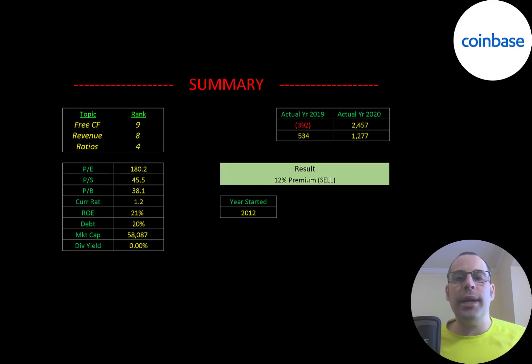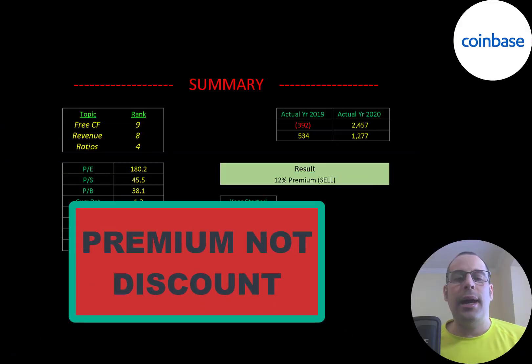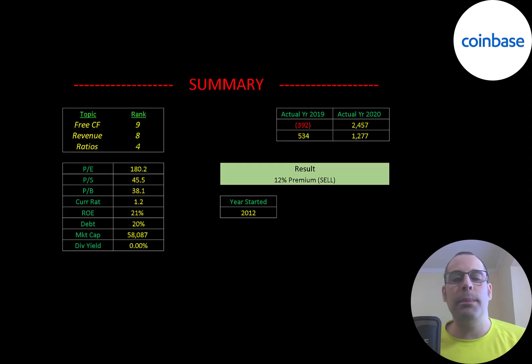To summarize, I have them trading at a 12% premium. I definitely think this stock is a great long-term hold — I'm really interested in buying it. Even though I would never buy crypto, I may actually buy this stock. But you might have to wait a year or two before it goes up, because it started out really high. They're already putting up great numbers: 2.5 billion of free cash flow and 1.3 billion of revenue. I ranked their free cash flows 9 out of 10, their revenue 8 out of 10, and their ratios 4 out of 10.